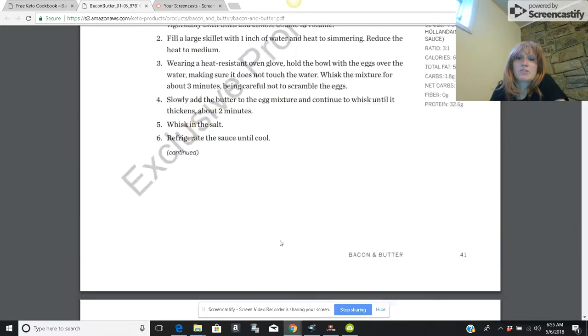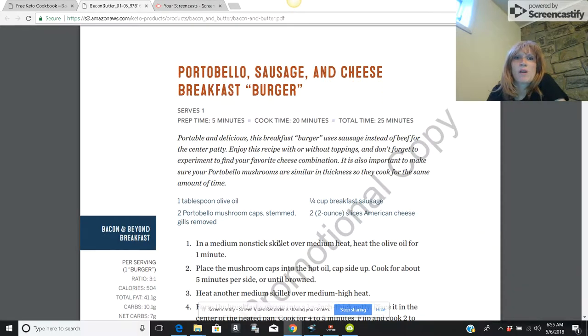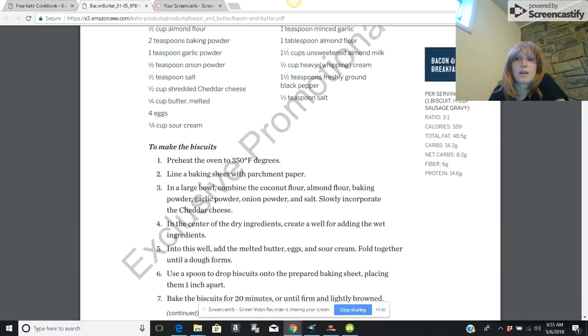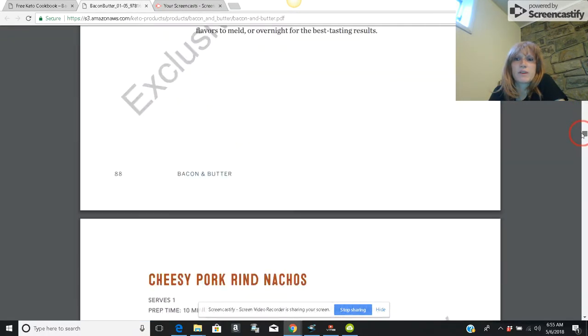I haven't tried making the scotch egg yet, but there are tons and tons of options. There's even a portobello sausage and cheese breakfast burger. As you scroll down you can find more sections.